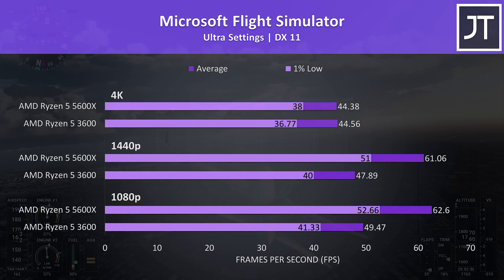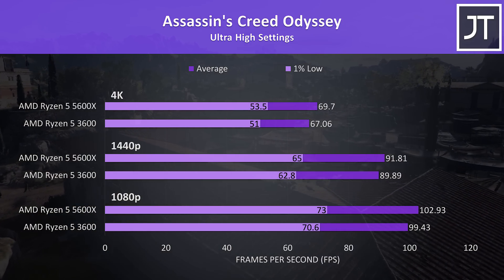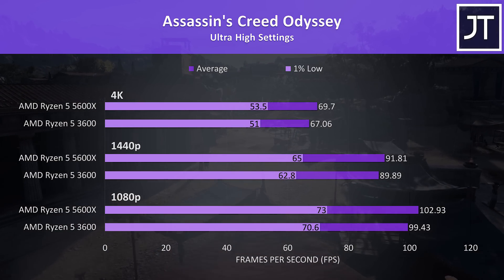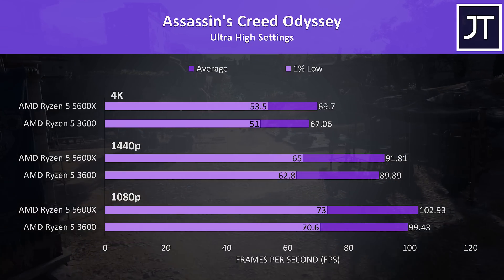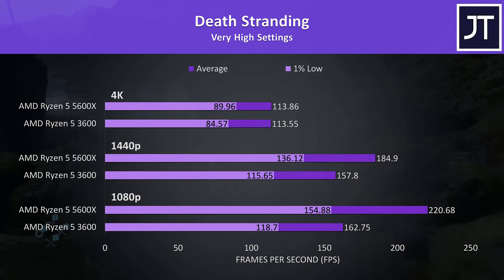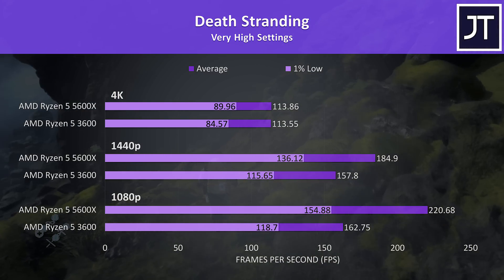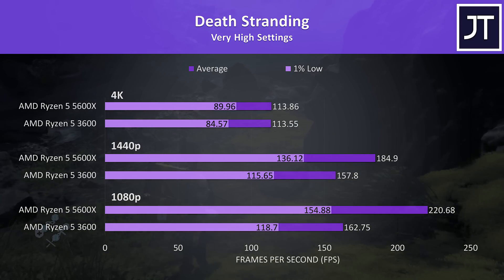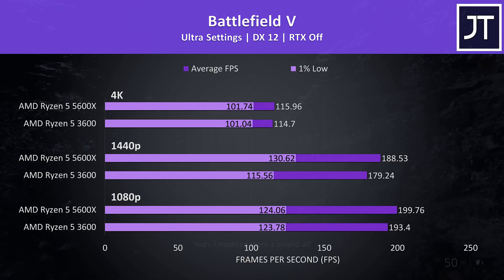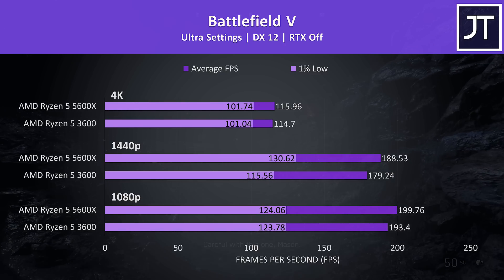Assassin's Creed Odyssey tested with the built-in benchmark showed a far smaller gap — just 4% higher average FPS for the 5600X at 1080p, with only a slight lead at all resolutions. Death Stranding showed huge gains at 1080p with the 5600X 35% higher in average FPS, still 17% faster at 1440p, then basically the same at 4K. Battlefield 5 results were much closer, though the 5600X is being limited by the game's 200 FPS frame cap — its 3% lead probably would have been higher, given it's 5% better at 1440p.